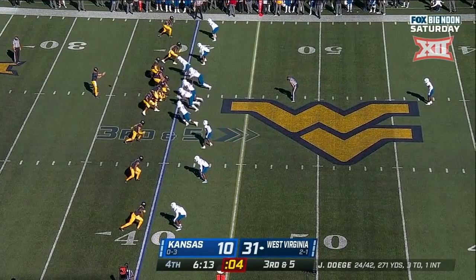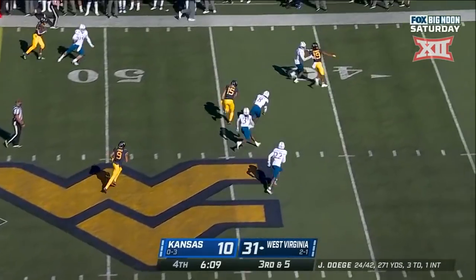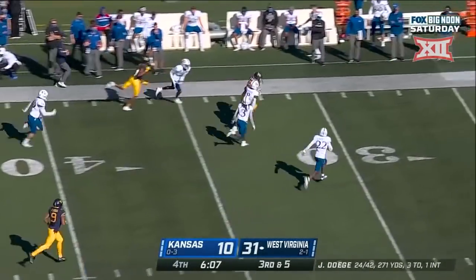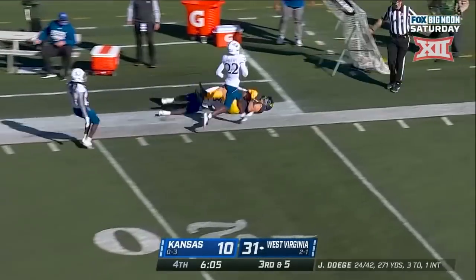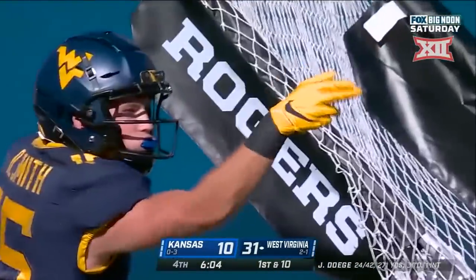Seth Dagy threw for a big day against a top-ten West Virginia team. How about Reece Smith gaining a big chunk of yardage here for a first down — Mayberry finally brings him down.